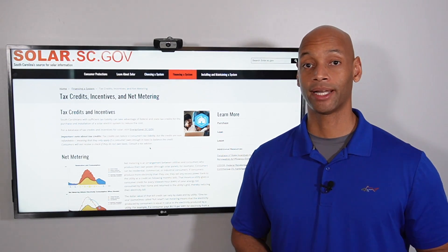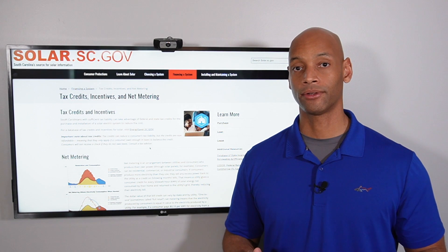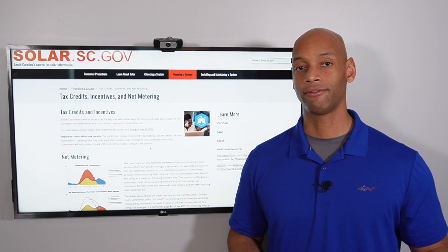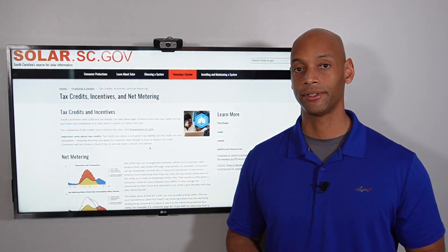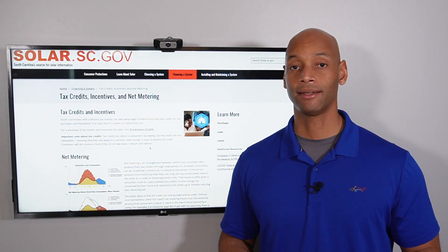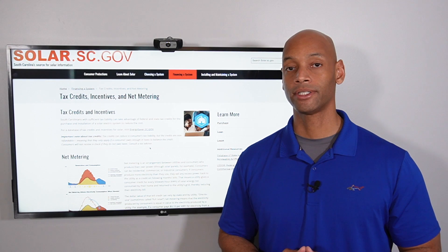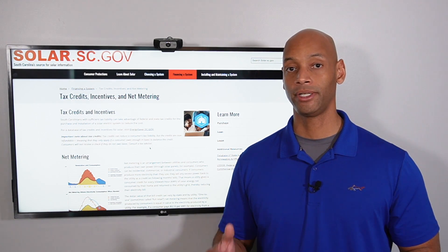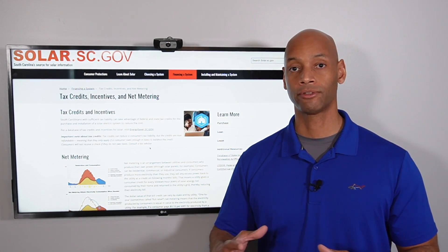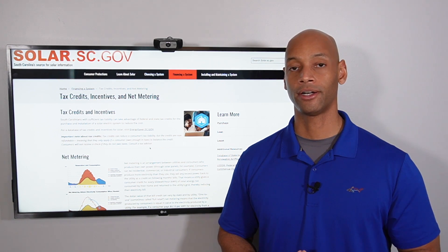The third thing to take advantage of — and this is really what makes South Carolina such a unique and profitable solar state — is that on top of the 26% federal tax credit, the state of South Carolina gives you an additional 25% state income tax credit. The South Carolina credit is capped at $3,500 per year, but you can spread that credit over multiple years until you've recovered the full 25% of your total solar installation cost.